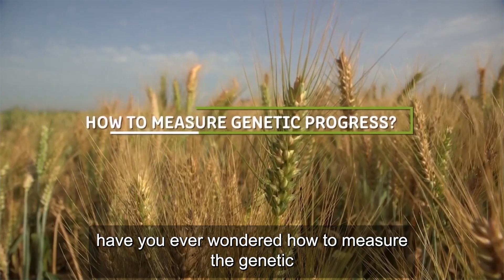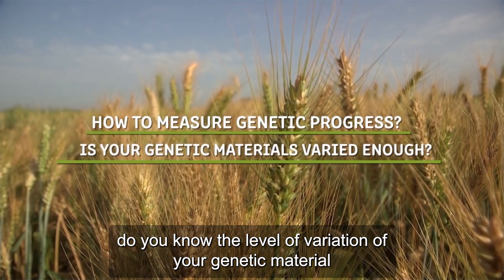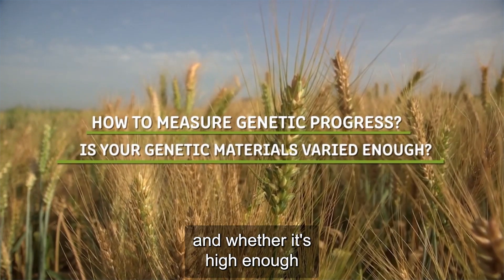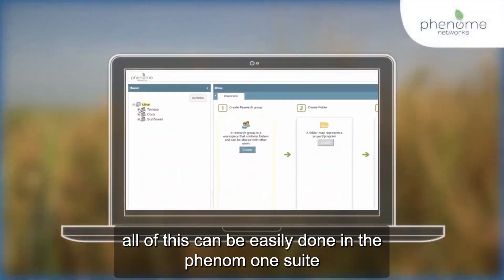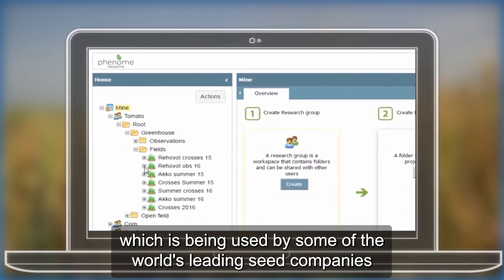Have you ever wondered how to measure the genetic progress of your breeding program? Do you know the level of variation of your genetic material and whether it's high enough? All of this can be easily done in the Phenome OneSuite, which is being used by some of the world's leading seed companies.